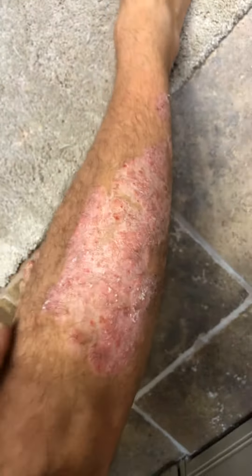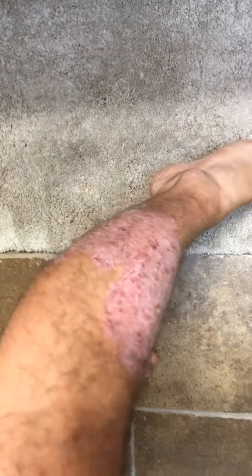Let me flip the camera right here and you can see — it's not as bad as it was. I know I did scratch a little bit, but they do look like they're starting to go away, which is great. They're really not itching too much anymore, so hopefully I keep continuing this and they do go away as well.